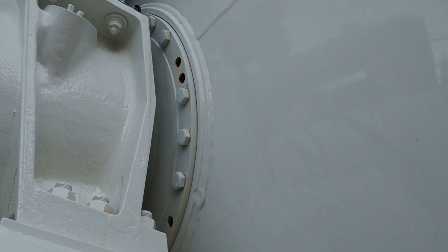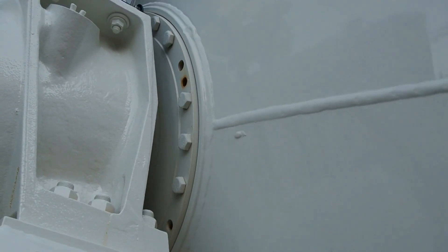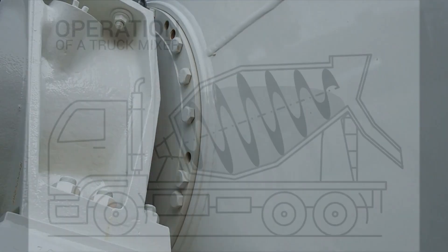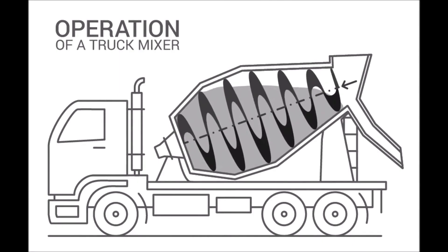A concrete mixer truck — also known as a transit mixer — is engineered with one main goal: to keep concrete in motion. The heart of the truck is the mixing drum, which is mounted at an angle and rotates constantly.